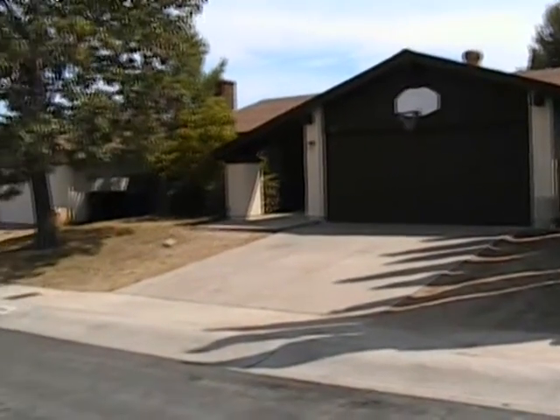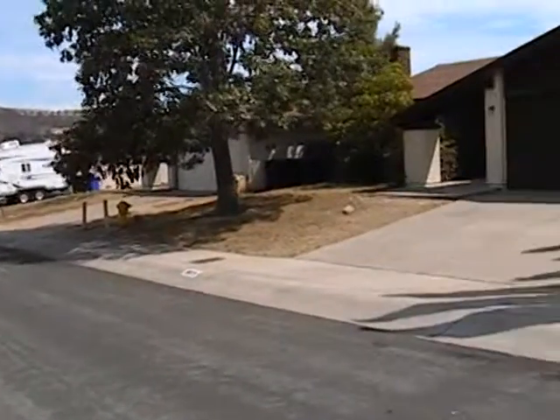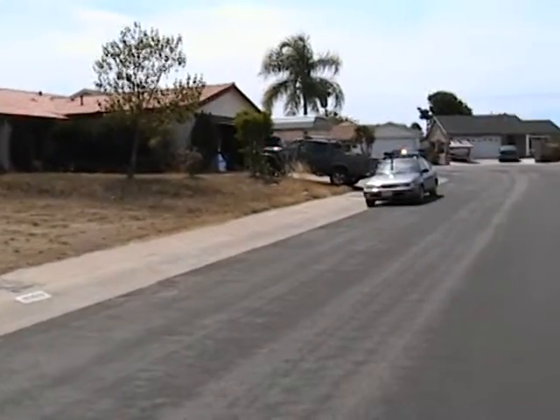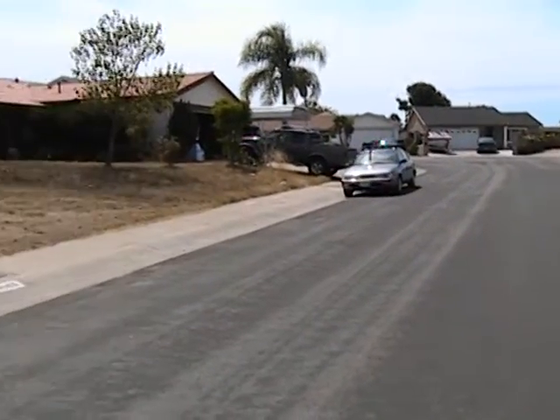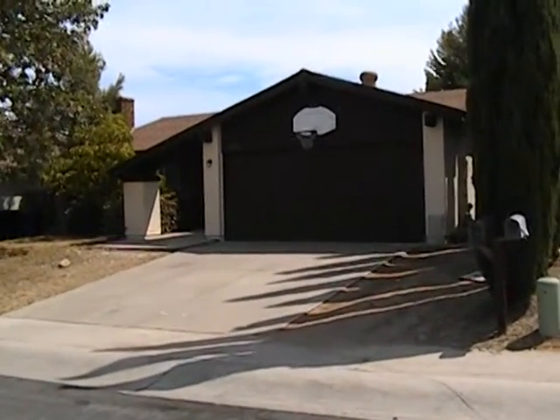Here's the front yard — let's take a look at the neighborhood. And now let's go take a look at the backyard.